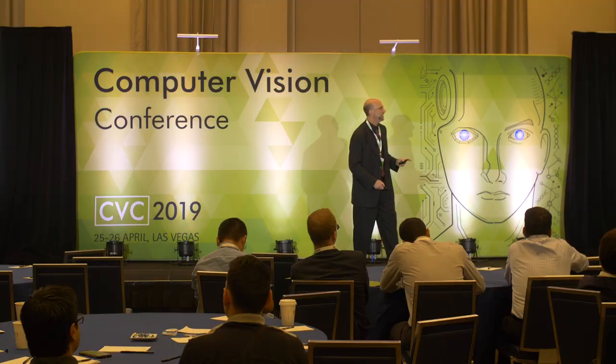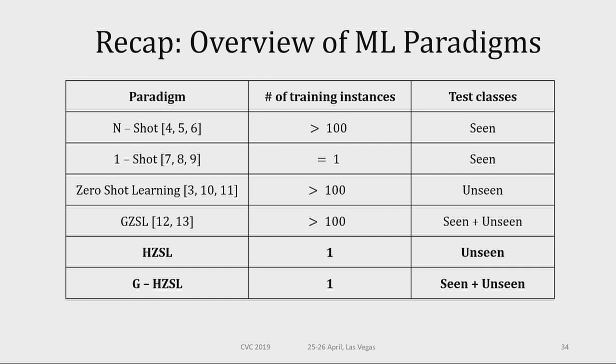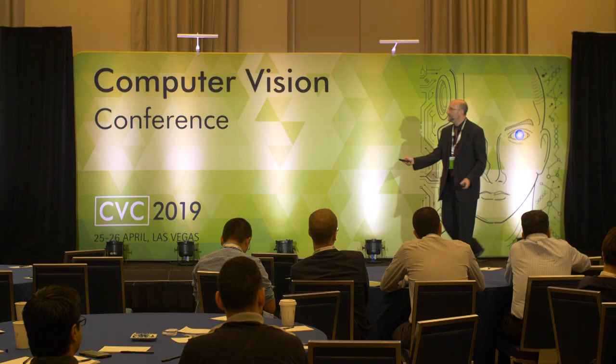Let's recap the paradigms: N-shot — more than 100 observations, all classes seen. One-shot — one observation, all classes seen. Zero-shot — as many observations as you want, but you'll see something from a class never seen before. Generalized zero-shot — many training observations, but test input could be anything. Hard zero-shot — one observation to learn from, and you'll get unseen classes. Generalized hard zero-shot — one observation, and you need to handle whatever comes.